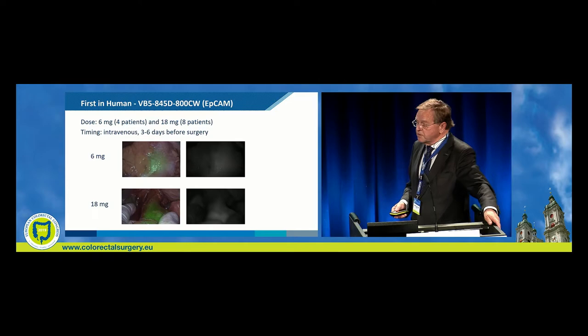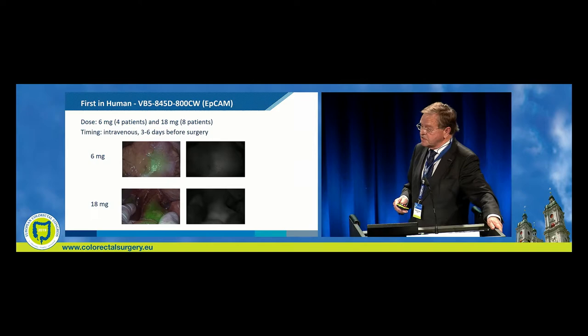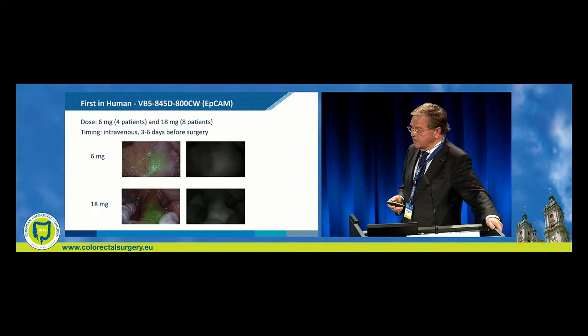Dosing is important: six milligrams or 18 milligrams, administered intravenously three to six days before surgery. And there you can see, intraoperatively, the tumour localization.